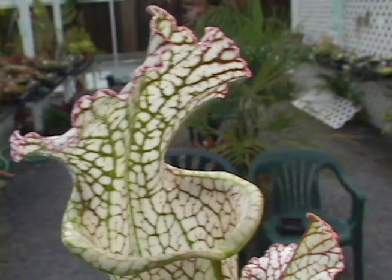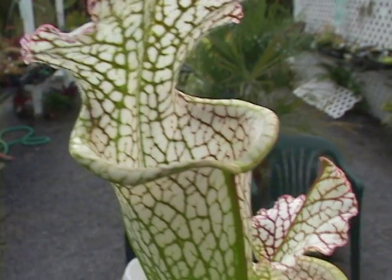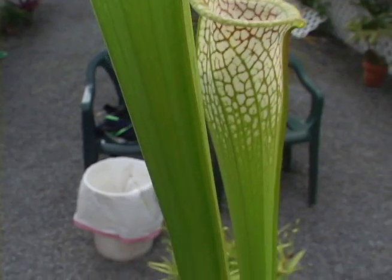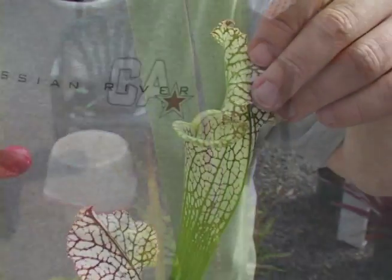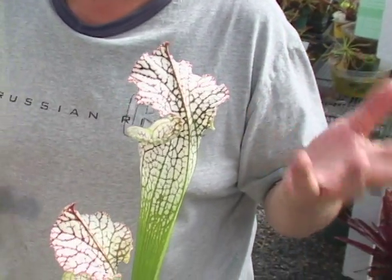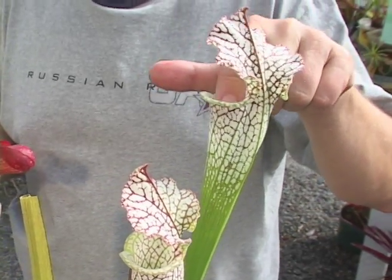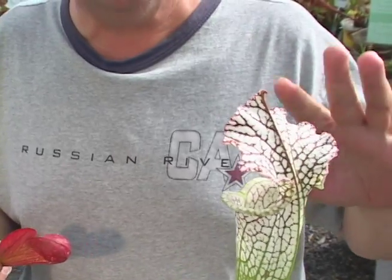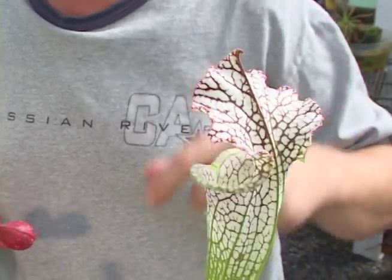Insects cling to little hairs under the lid, drinking the nectar. The insect doesn't realize it, but it's slowly being intoxicated by a drug in the nectar. Insects often become rather paralyzed — they lose their inhibitions. Sometimes you could even pet flies that have been drinking the nectar because they're so drunk. Once they get into the mouth area, it's very slippery; the insect gets no foothold and will slip and fall.